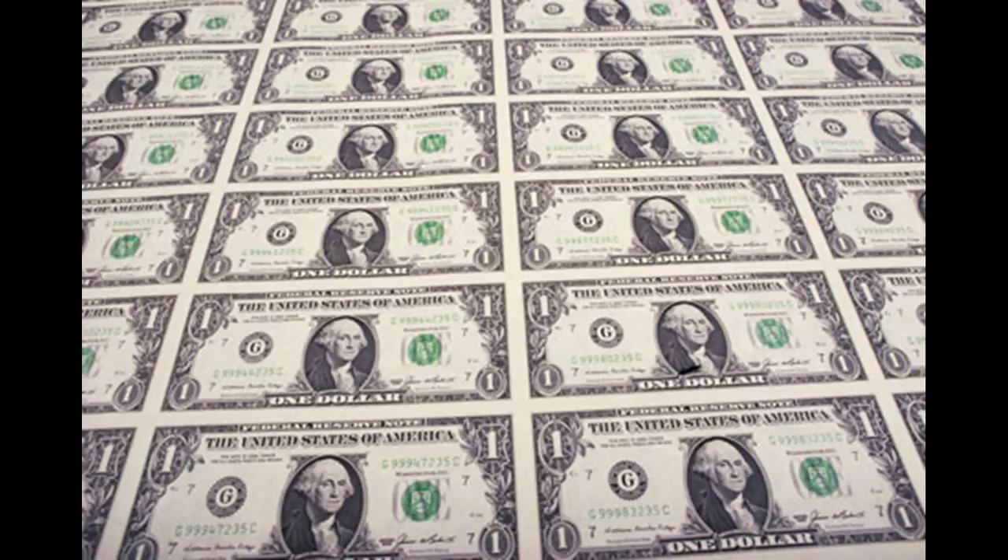Eight: there has only been one female's portrait on a U.S. bank note — Martha Washington. She appeared on the face of the one dollar silver certificate series of eighteen eighty six and eighteen ninety one, and on the back of the one dollar silver certificate series of eighteen ninety six.